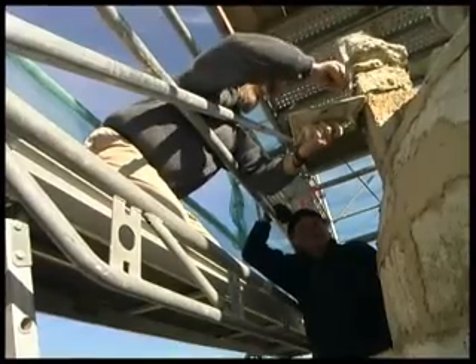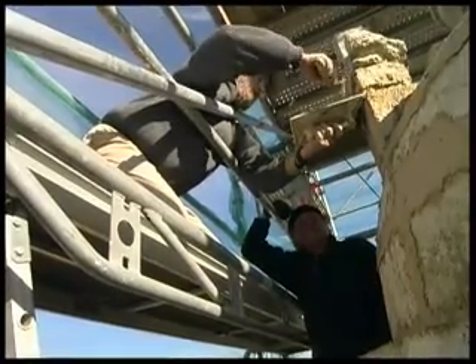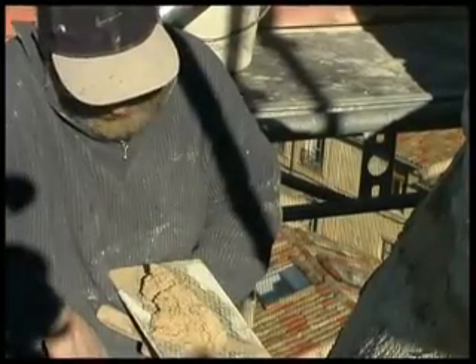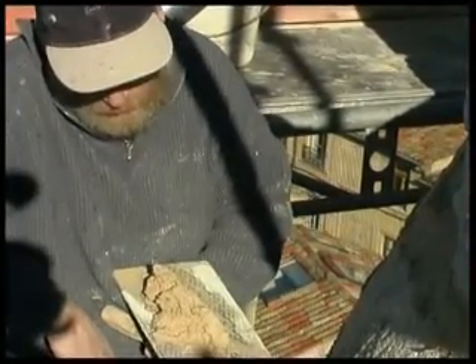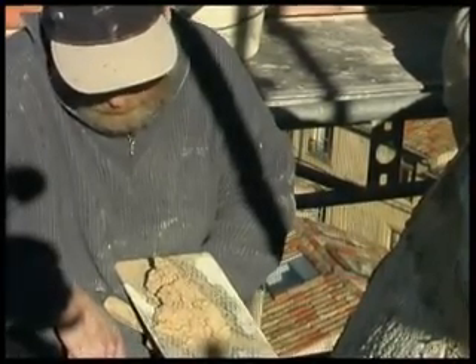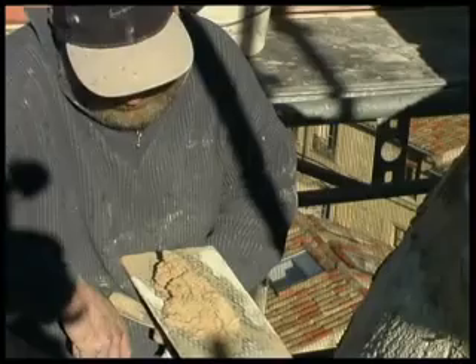That's the stone of the region. It's lime mortar — lime is sand: three parts sand, one part lime.